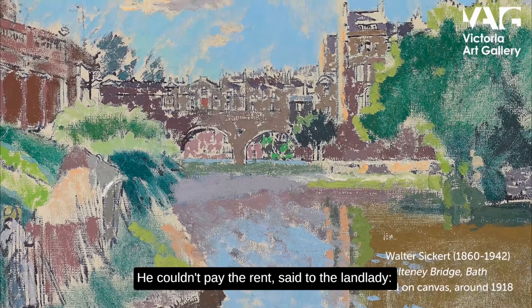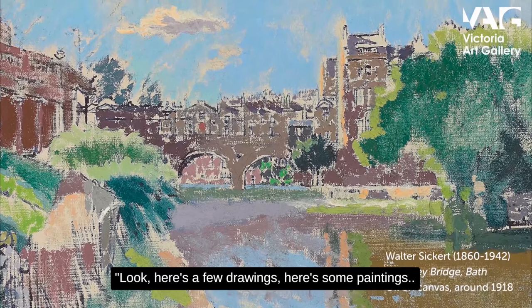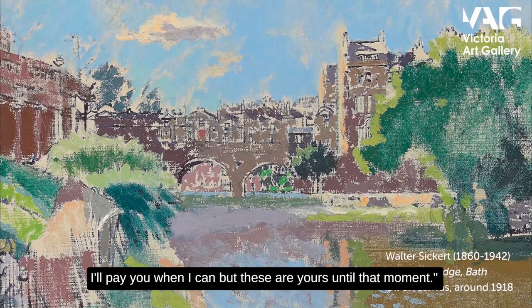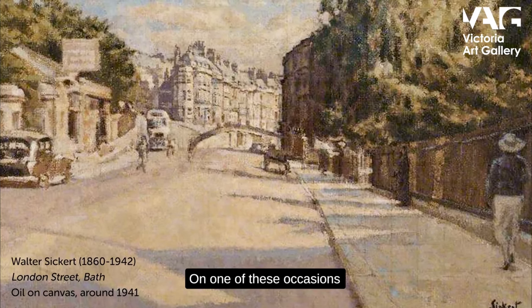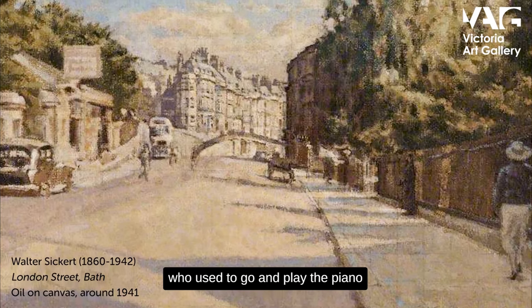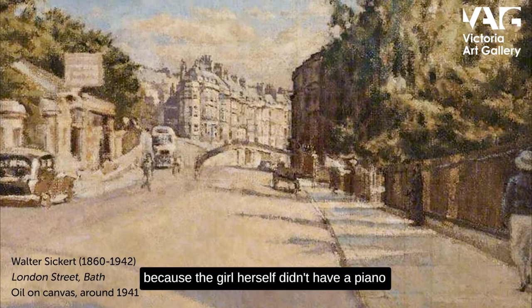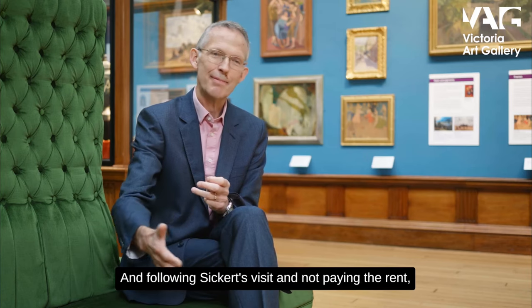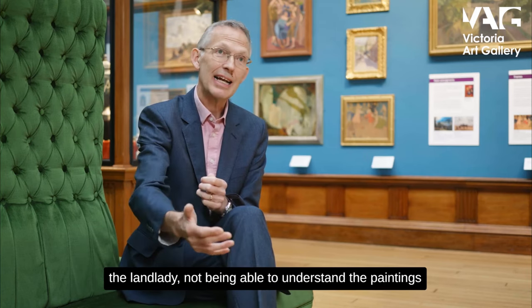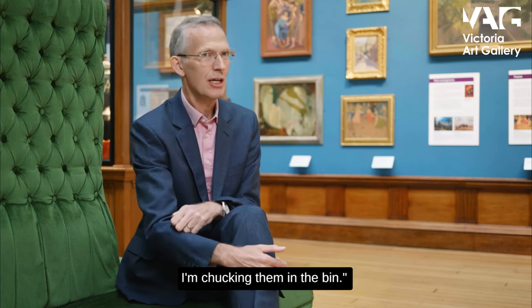He couldn't pay the rent and said to the landlady, 'Here's a few drawings, here's some paintings — I'll pay you when I can, but these are yours until that moment.' On one of these occasions there was a small girl who used to go and play the piano for the landlady, because the girl didn't have a piano but the lady did. Following Sickert's visit and his not paying the rent, the landlady — unable to understand or appreciate the paintings — thought, 'That's a load of rubbish, I'm chucking them in the bin.'